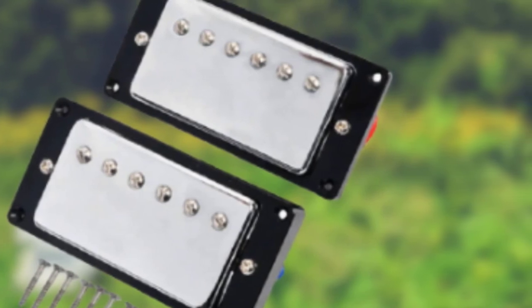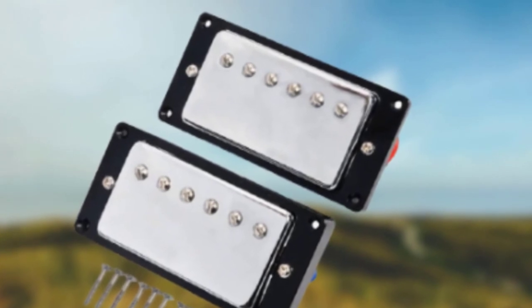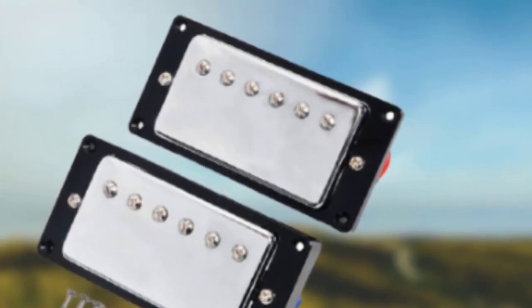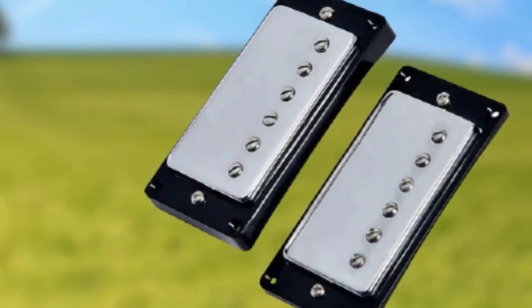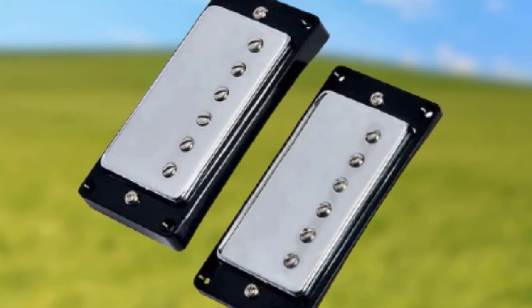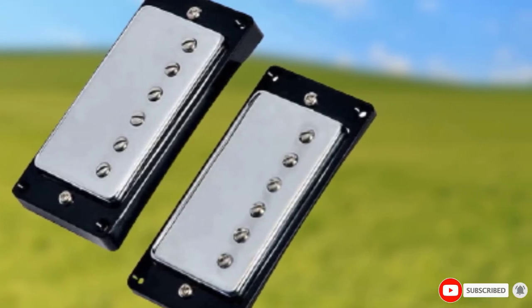They will need to be wired when they're installed, so you may want to consider asking a professional or someone with experience to do this for you. The set is made up of a 9K neck pickup and a 16K bridge pickup. They have that classic chrome coloring that we associate with Les Paul, and it combines perfectly with the black covering. They've been designed to ensure that they are free from feedback and noise, which we found to be highly effective.